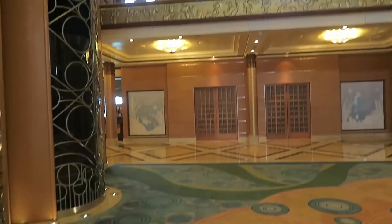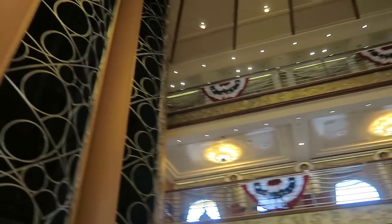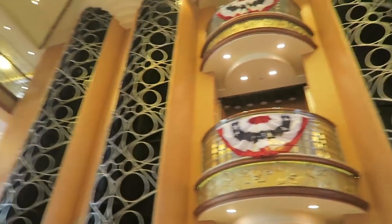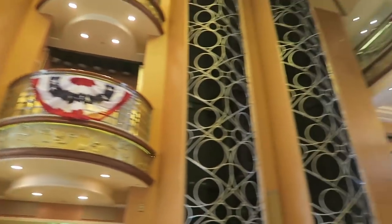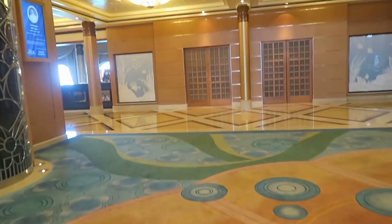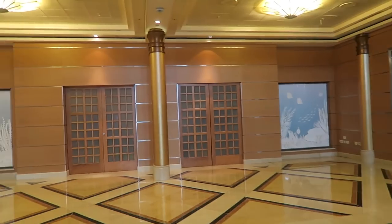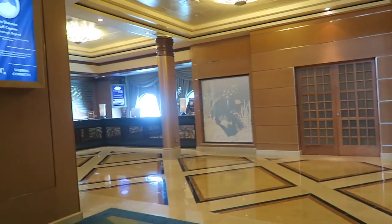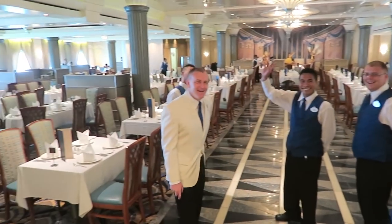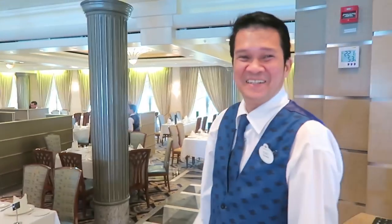This atrium goes from deck 3, where I'm standing now, to deck 4 and deck 5. When we got on the ship in the very beginning, we all got on right here at deck 3. This is the wonderful Disney staff — part of them. There are lots and lots of them, and these are some fantastic ones.